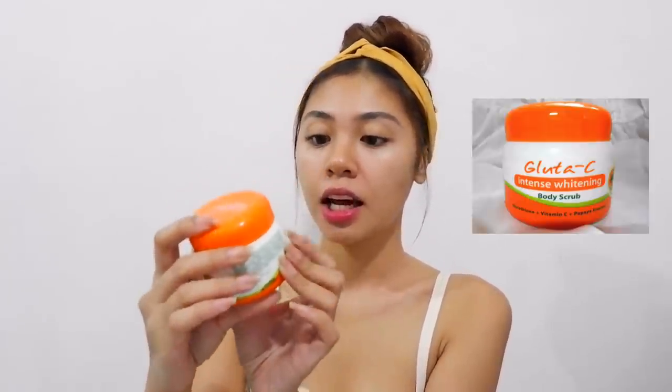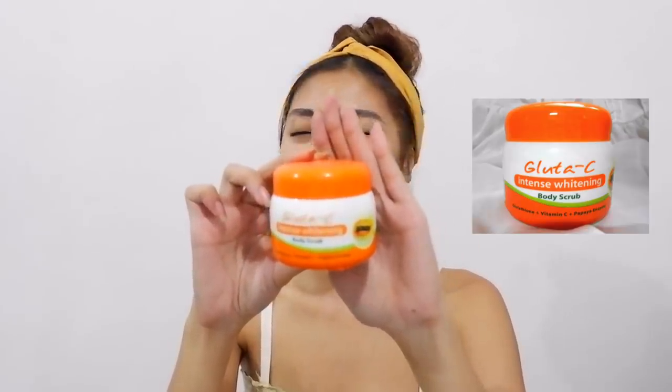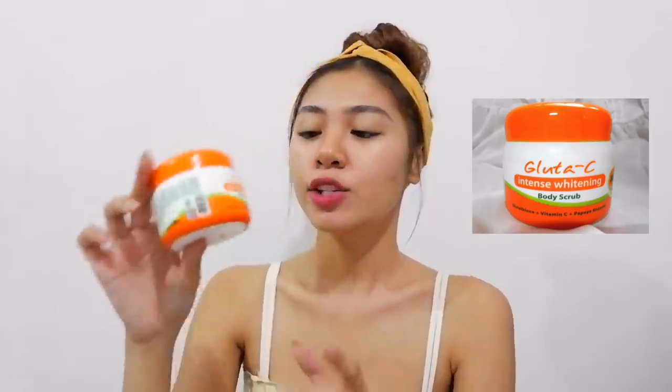So let's start. The first thing that I'll be showing you guys is this Glutacy Intense Whitening Body Scrub. So halos lahat na ipapakita kong product dito guys, mabibili niyo siya sa drugstore. So this one is 99 pesos. Kahit nakalagay dito intense whitening, ayaw ko po talaga magpaputay.